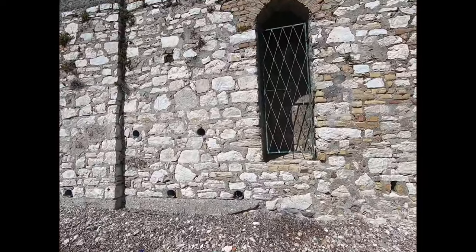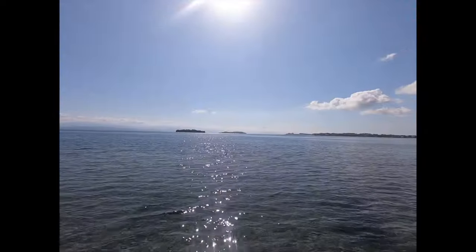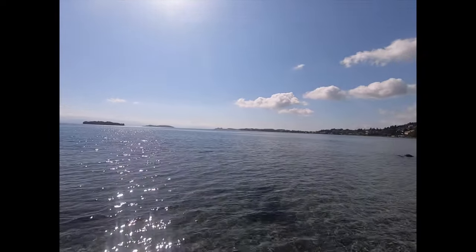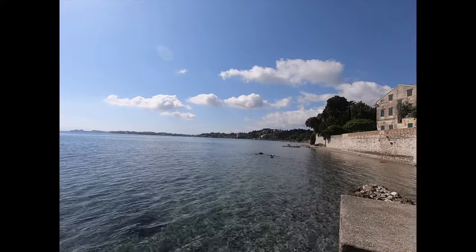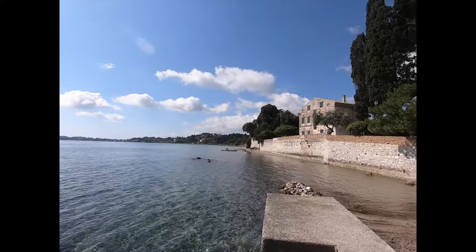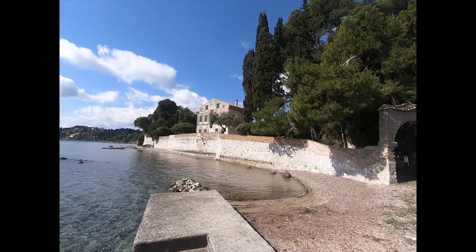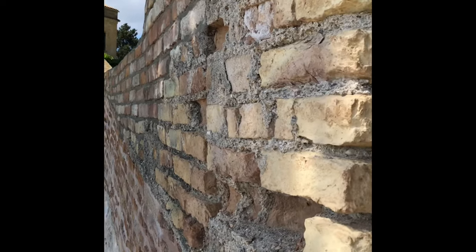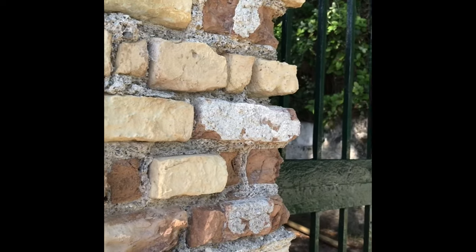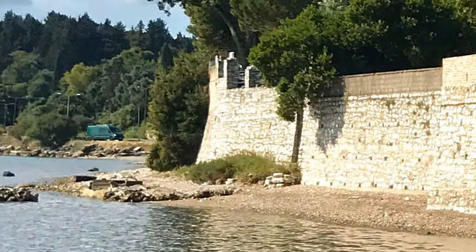I think there's a little walkway up there to the house. The house is so quiet.